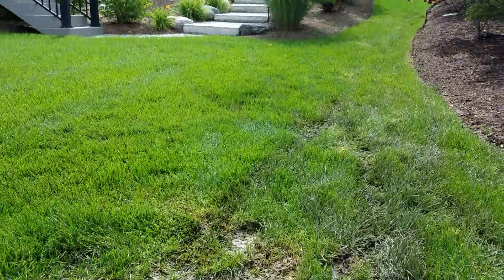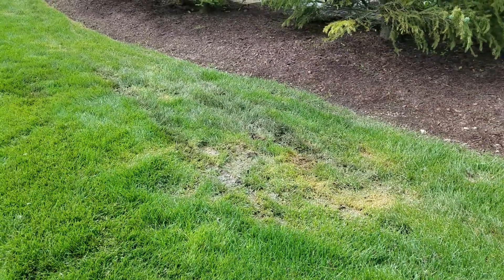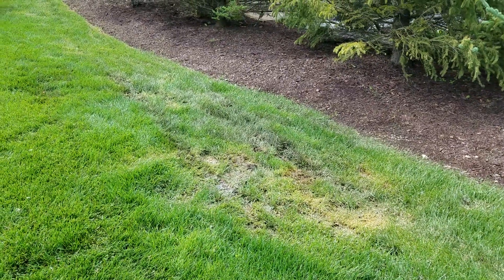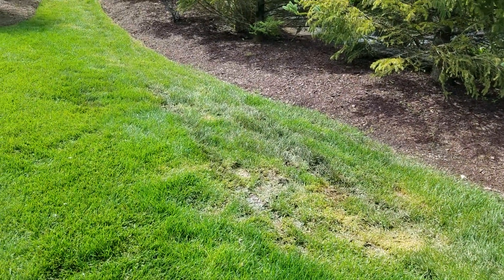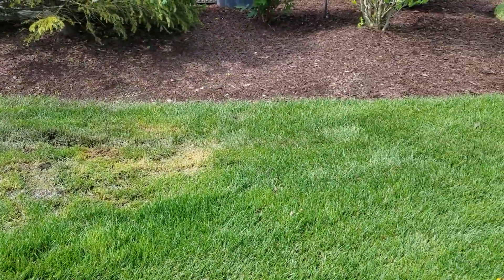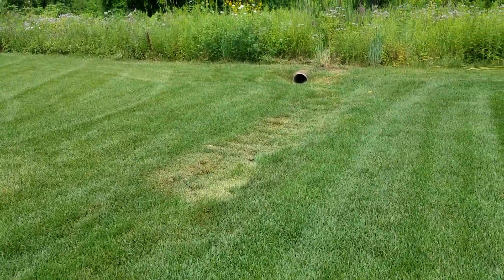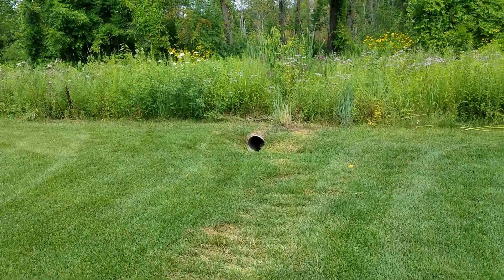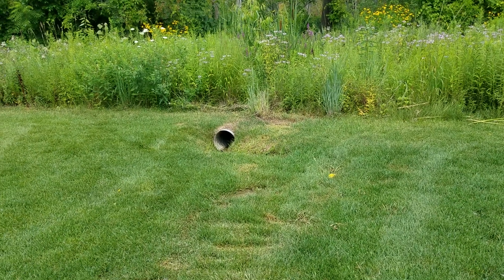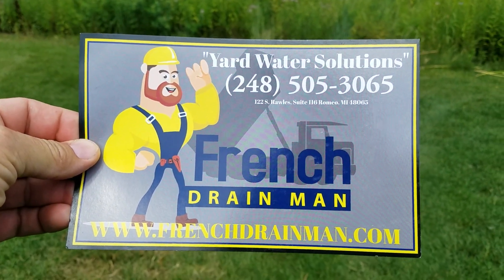The only thing that's going to fix this is to dig up that dry well — this is a great example of how dry wells don't work in areas that have poor percolation. We will dig this dry well up, connect to these pipes, and continue with a French drain system to this culvert to take this water out to a wetland area.